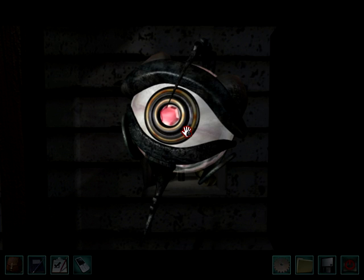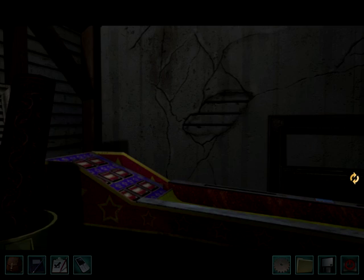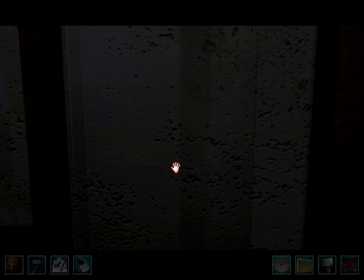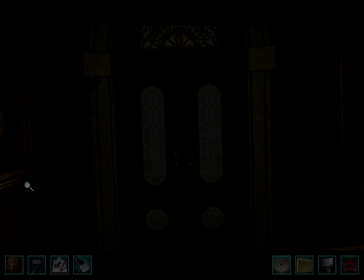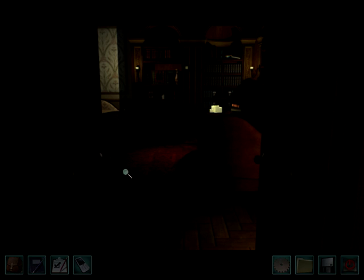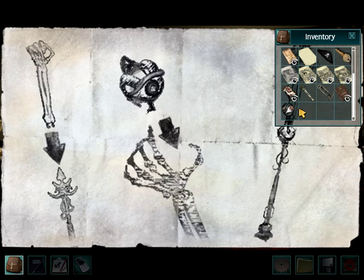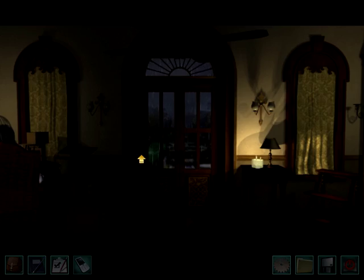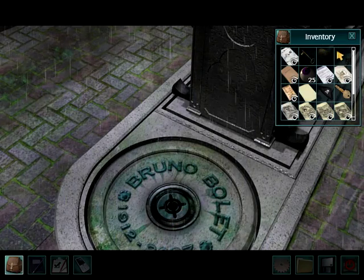Oh my gosh, what is this? Do we have to build something? Oh my dear. You guys, I think we are getting very close to the end — we may finish this today. So we have to figure out where we need to build this thing. The base of it is this thing that we grabbed. I just have this sneaking suspicion that we have to do something around Bruno Bollet's grave over here. That looks right to me. Let's build it.